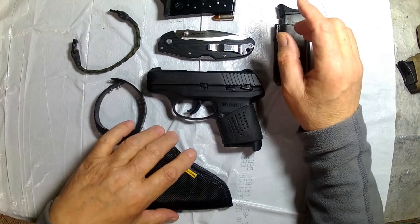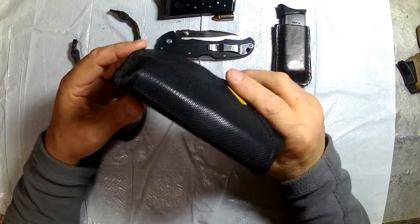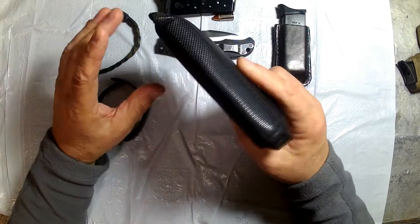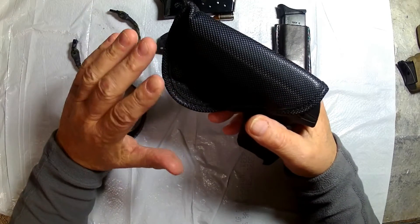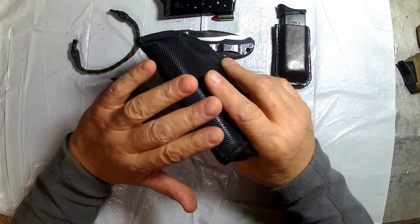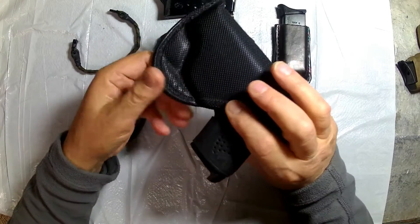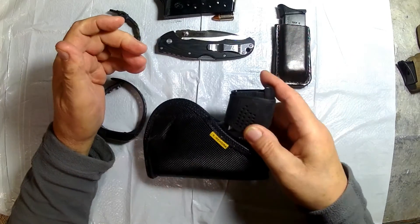Moving right along, there's no talking about the LC9 without talking about the Remora holster that holds it. Everybody knows I love the Remora holsters — keeps that gun in any position I'm comfortable. If I need to, for whatever reason, throw that gun in my pocket, it's a great pocket holster. Take it out of my pocket, put it right in my waistband. When I get in my car, I take it out of my waistband and put it between my console and my seat so my gun is accessible. This is just the most versatile holster out there. It protects the trigger, does everything a holster is supposed to do — and you can see it's got some good old-fashioned lint on it. The Remora holster is another part of my EDC.